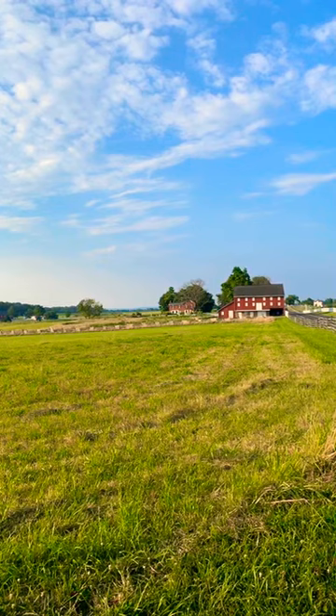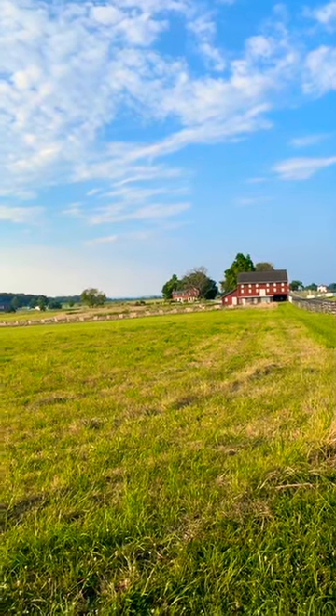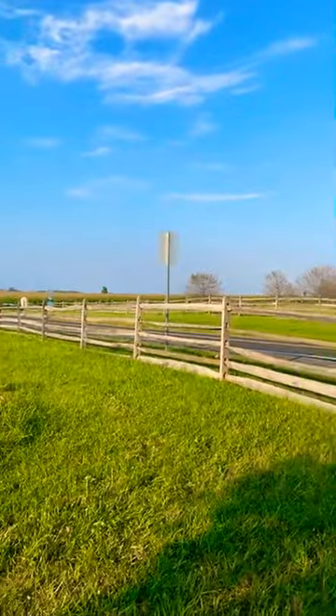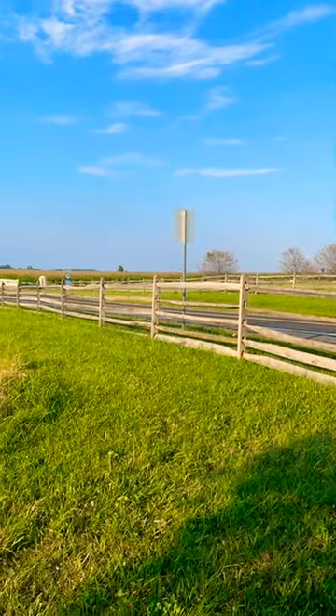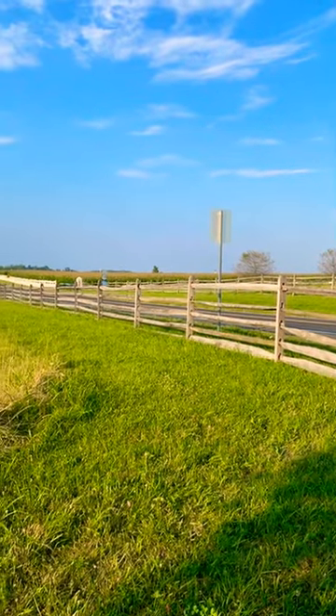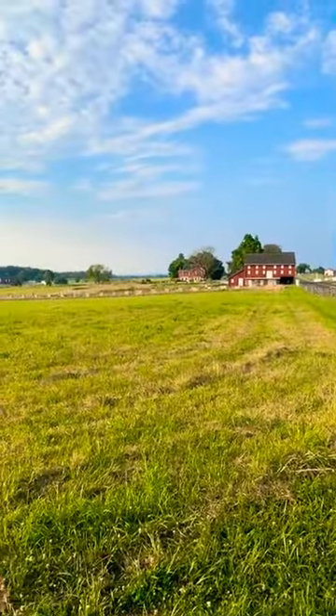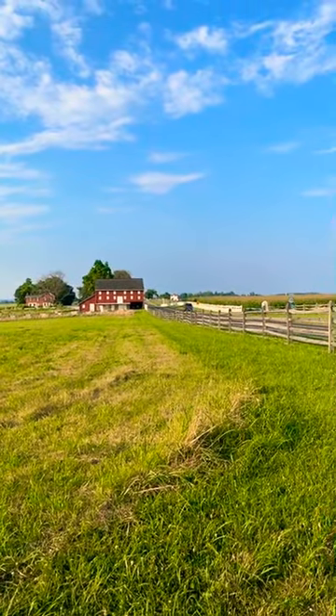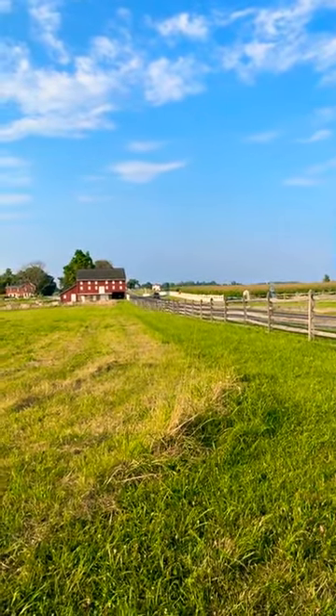Not particularly good if you get screwed over like the people with the observation tower did — which is another long story. A good portion of this was Camp Colt as well. There was a swimming pool over by the Angle, just in front of it.